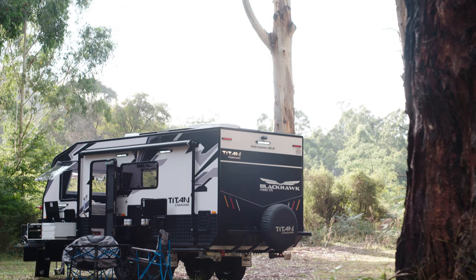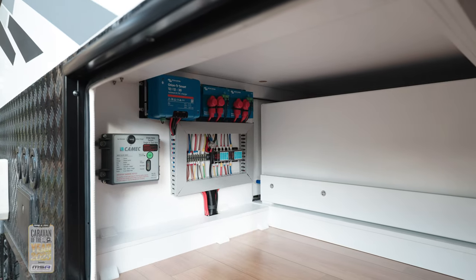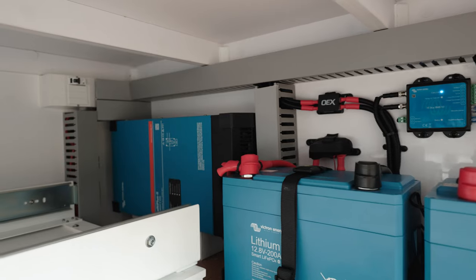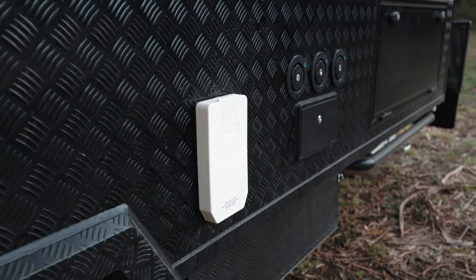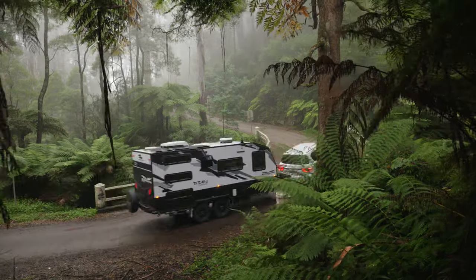Titan Caravans have a bit of a speciality in the area of self-sufficiency. Their electrical capacity is really good — about 400 amp-hours of lithium batteries, 400 watts of solar capacity, and a 3,000 watt inverter. They use a Victron system. On the water front, they have 395 litre tanks for fresh water and 65 litres of grey. That's not bad for a family van that's going to do a bit of off-road work.